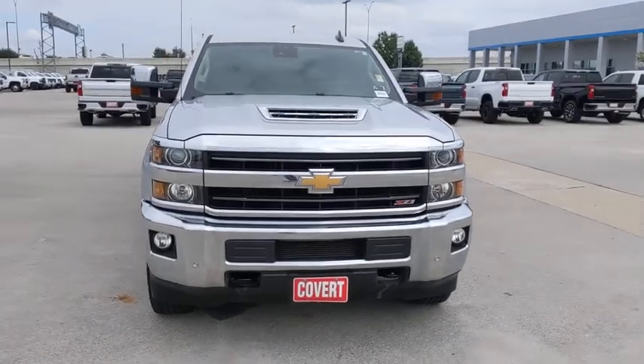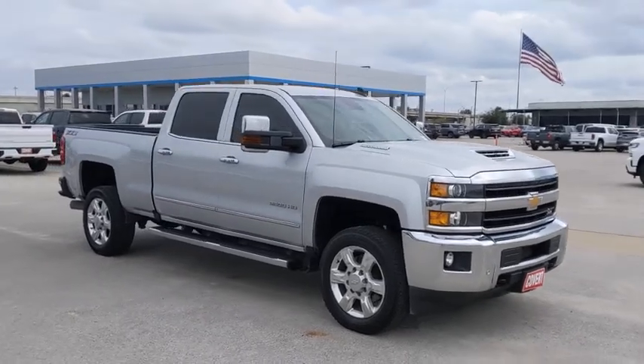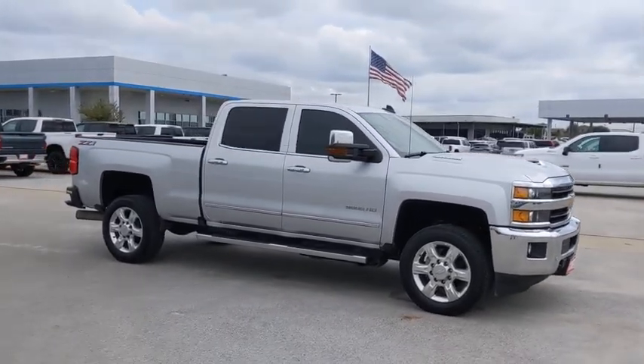Come test drive the 2019 Chevrolet Silverado 2500 HD. This pickup truck pulls unlike any other.